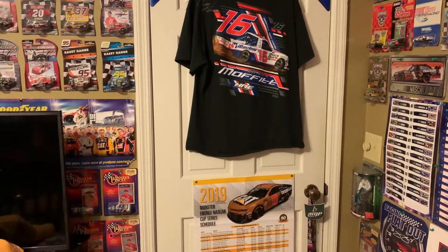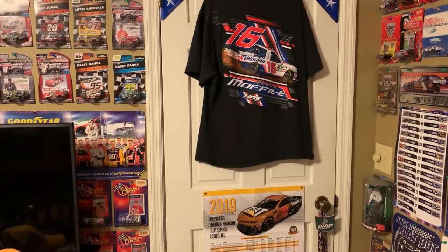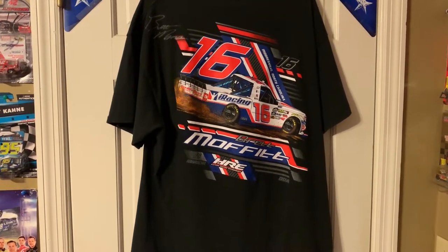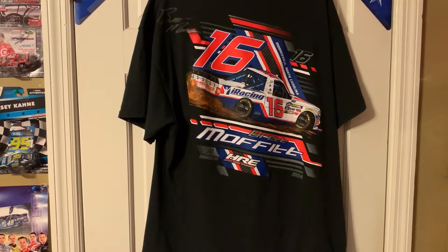All right. It is about the time of year where I'll show y'all my NASCAR collection. When you first walk into the room, you see a Brett Moffitt t-shirt. He raced this paint scheme at Eldora in 2018 and he finished third.